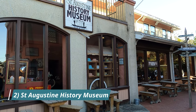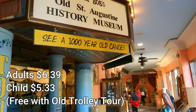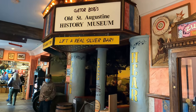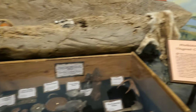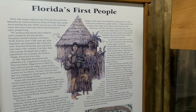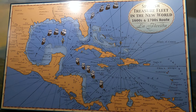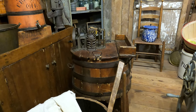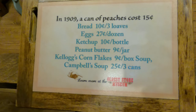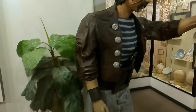Next door to the jail at number two is the St. Augustine History Museum, actually located inside Gator Bob's Cracker Trading Post. Travel through time to explore over 400 years of history on display. Learn about Native American influence and the impact Spanish settlers had on the area. There are many different facts about pirates and life around the turn of the century. It is worth visiting to see some of the uncovered artifacts around the area. Open every day from 8:30 a.m. to 4:30 p.m.